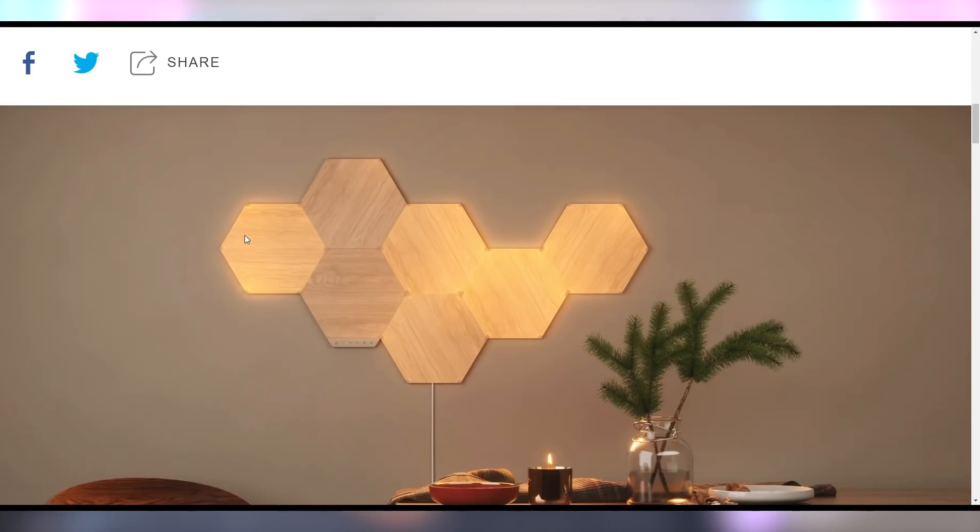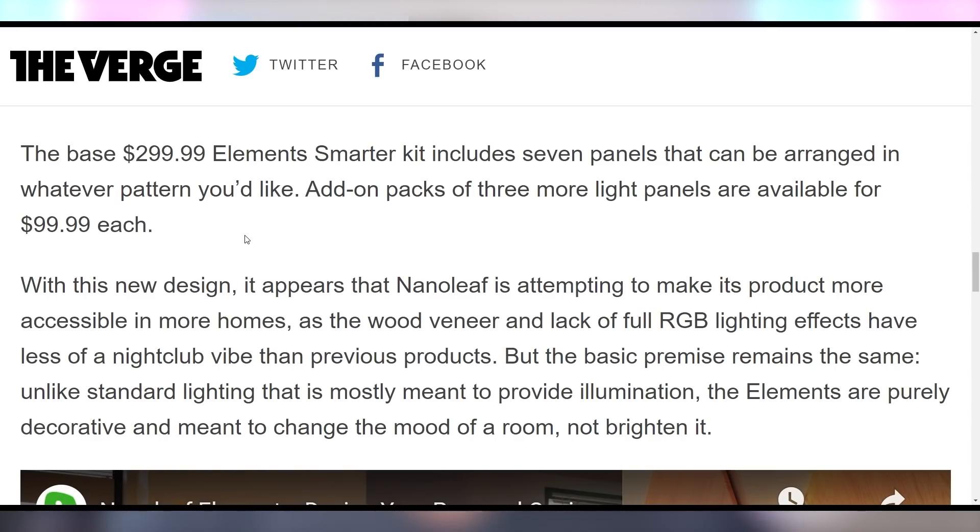Nanoleaf addressed the gamer RGB aesthetic — you know, those triangle-shaped shifting color things you see on every YouTuber's wall. Well, now they're going to look like wood. I actually really love this; I think it's a great aesthetic that can blend into not just a gamer or YouTuber's room but can actually just be regular decor. Still really expensive though: $300 for seven panels, and a pack of three is an additional $100. So it's good as an accent piece, but you're not covering your walls with this unless you're willing to spend thousands of dollars.